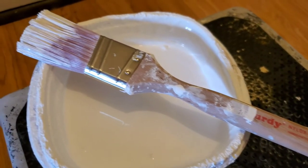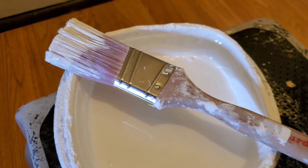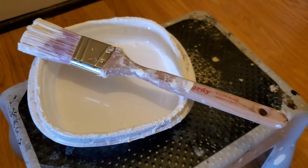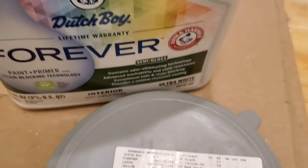This is the paint I'm using for the trim. We always use the Dutch Boy Forever brand from Menards — it is the best quality of paint. It is thick, it goes on nice, and this is the ultra white. I always use Purdy brushes from Menards. These brushes do not shed that much, the bristles stay intact fairly well, and you don't see many brush strokes. It is by far my favorite brush.